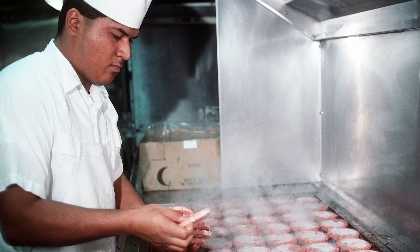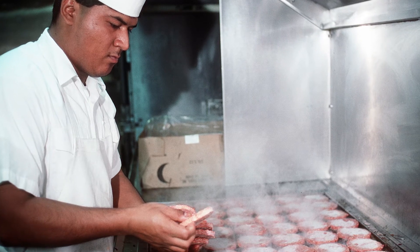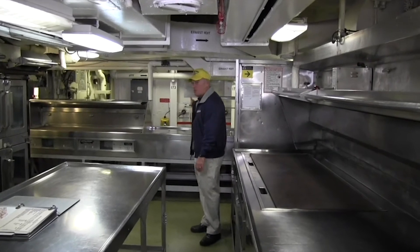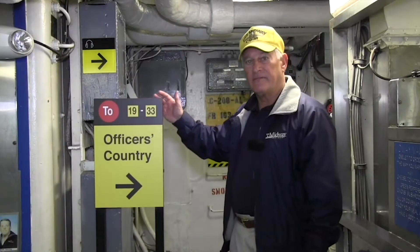Back this way, we had griddles to cook food on the open griddle, and these would be used to serve the crewmen as they came down the line — both the port line and the starboard mess line.